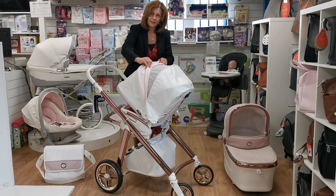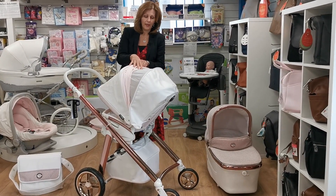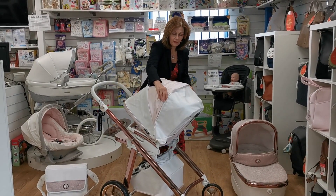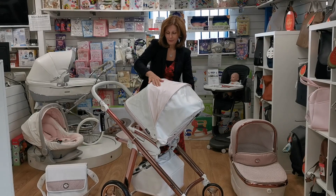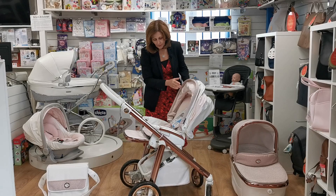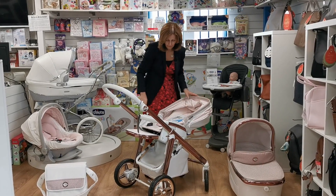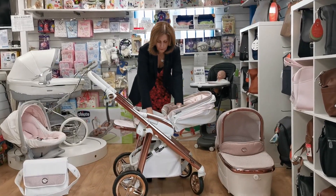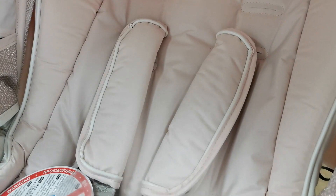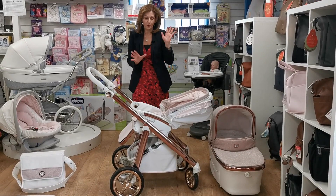The hood is adjustable and has an additional extendable section to make it longer. There's ventilation in there too — we all know it's really important not to overheat our babies. If you don't want it vented you can just cover it up again with the matching pink fabric. The seat unit is adjustable and will lay completely flat — it's really comfortable and supremely padded. It also has an adjustable leg rest.